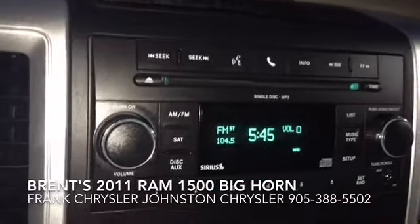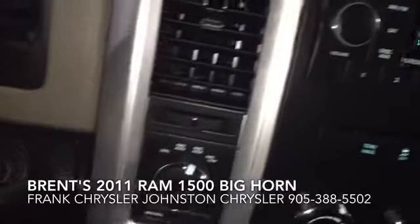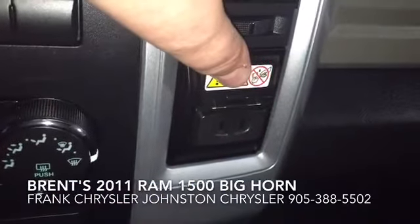So it's a Big Horn model. You've got your Sirius satellite radio with your CD player. You've got your shift-on-the-fly 4x4. You've even got a normal 115-volt outlet.